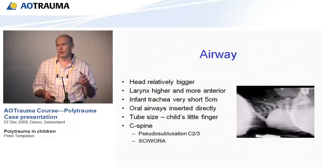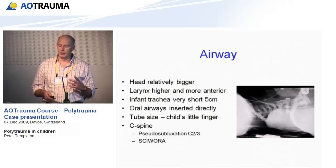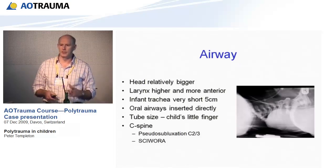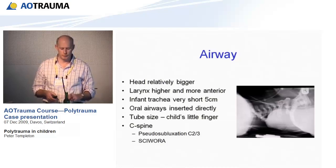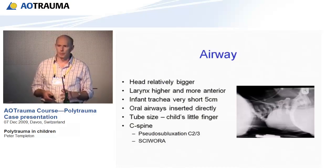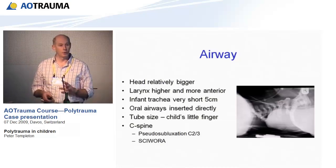Their airway is shorter and narrower, so they need smaller tubes. Looking at the C-spine, there is a situation called pseudosubluxation, which occurs at the C2-3 level in almost up to 20% of kids. This is a normal phenomenon where C2 sits a little bit anterior to C3 — it's not an acute injury, don't get them confused. SCIWORA — spinal cord injury without radiological abnormality — is a very rare problem, but it occurs more commonly in children than adults. Although it's rare, it's important. Keep an eye out for it.